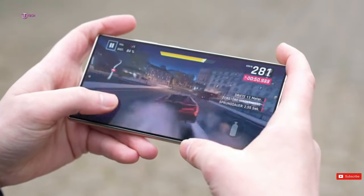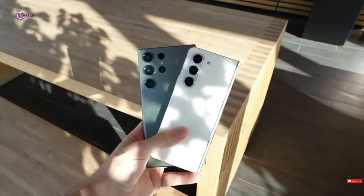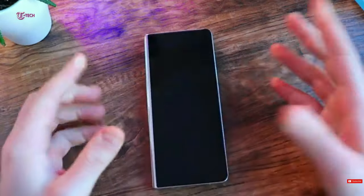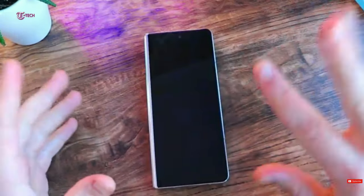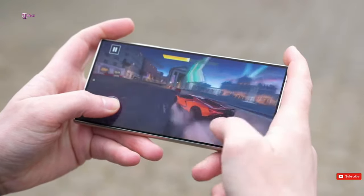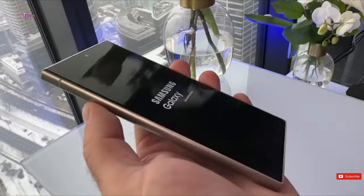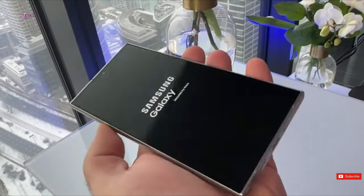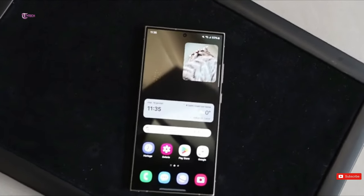Samsung will begin the rollout of the Android 14-based One UI 6.1 update for 9 Galaxy devices in China on March 28, including the Galaxy S23, Galaxy S23 Plus, Galaxy S23 Ultra, Galaxy Tab S9, Galaxy Tab S9 Plus, Galaxy Tab S9 Ultra, Galaxy S23 FE, Galaxy Z Flip 5, and Galaxy Z Fold 5.